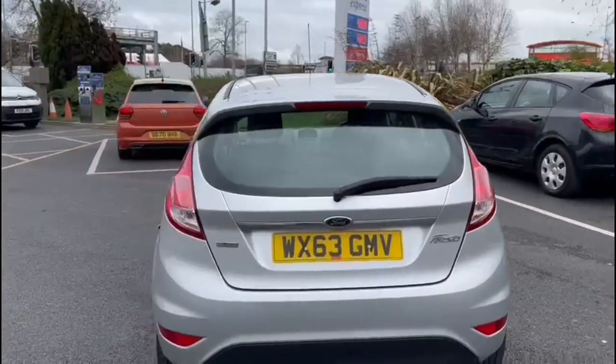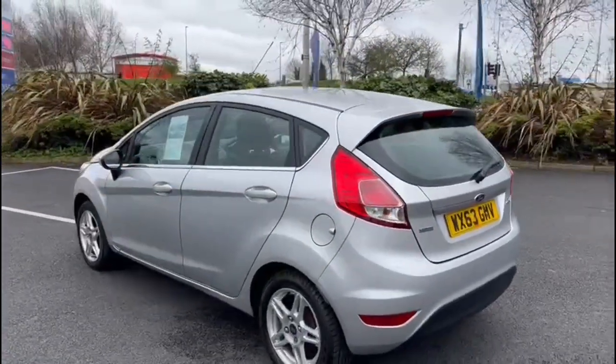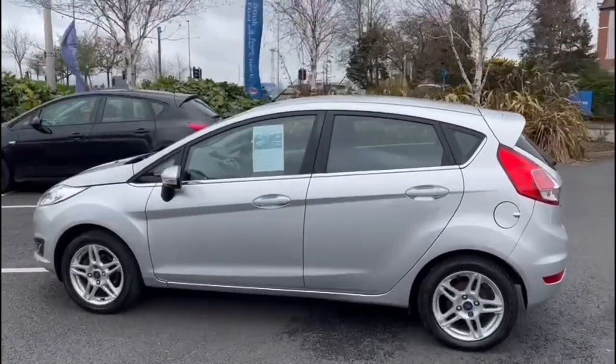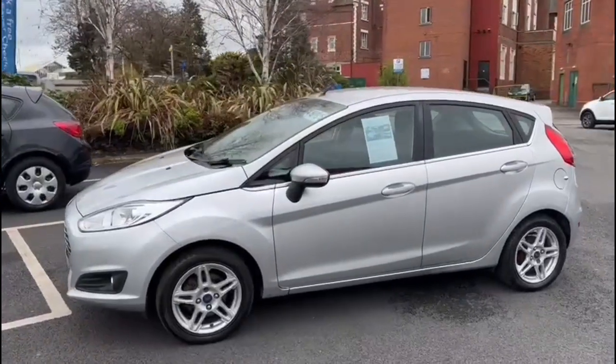We are now fully open for test drives. However, we are still working on a click and collect or click and deliver basis. You can do everything online through your inquiry, all the way to your delivery or collection.